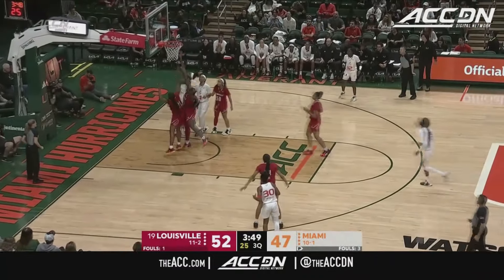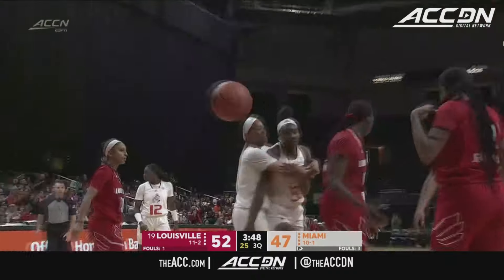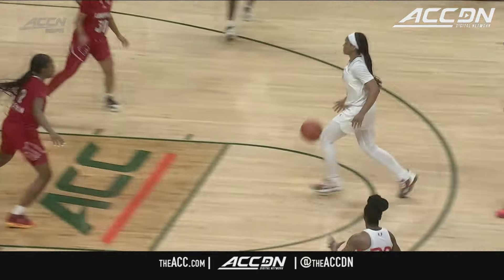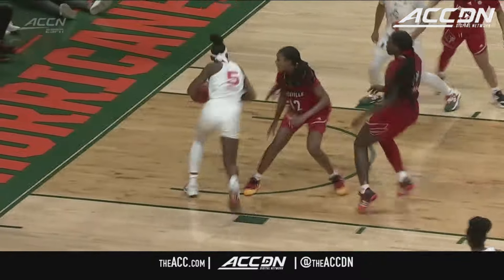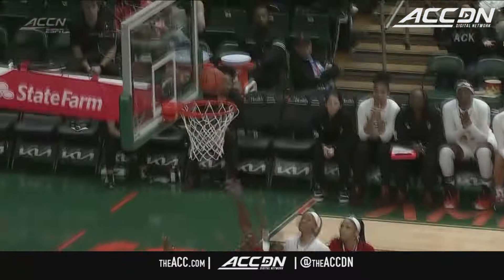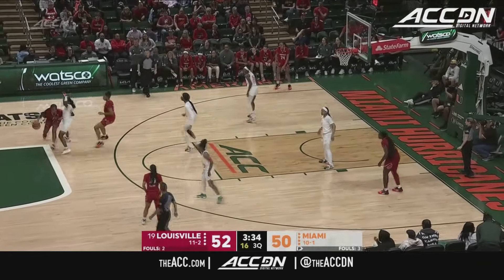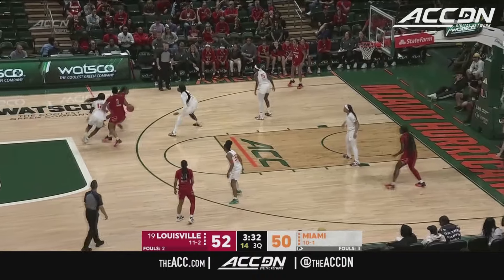Louisville turns it over — good opportunity here for Miami out of the basket. Jada Patrick goes up and in, and she's fouled. Foul on Olivia Cochran, but this is a great make here from Jada Patrick. Good job by Jada Patrick — good job on her to try to get big inside, and some foul troubles for the Cardinals.